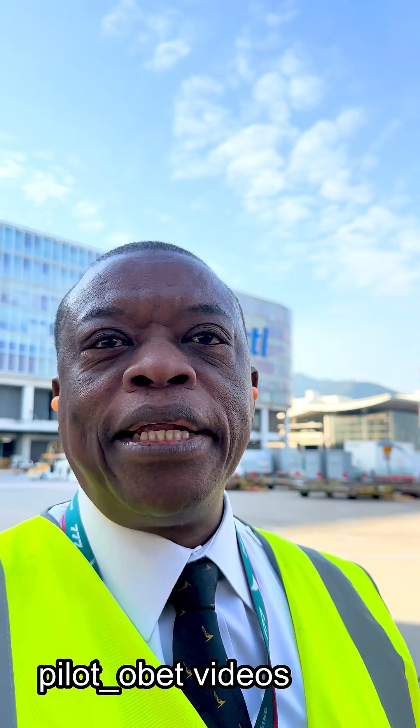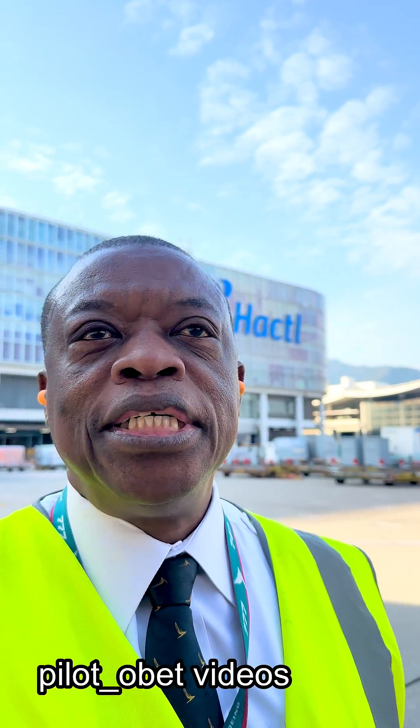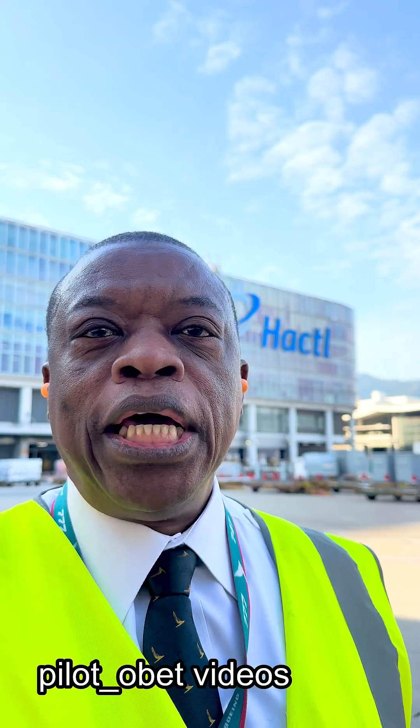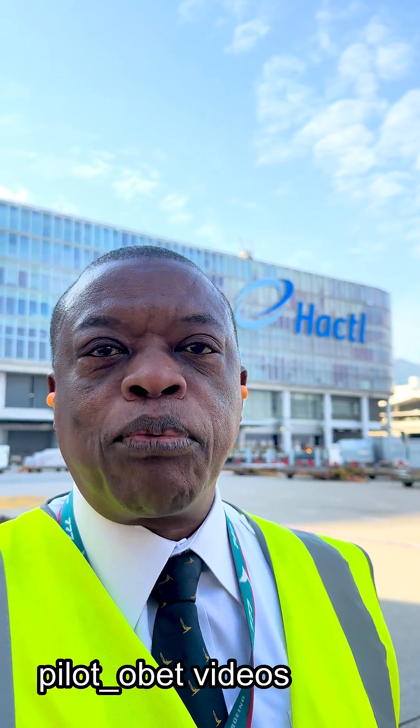I'm outside the Boeing 747-8 — it's just come in from Anchorage — and what I want to show you is what we talk about in cold weather operations. It's not cold here, but this is what I want to show you.